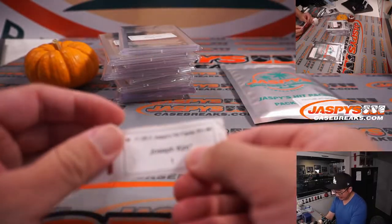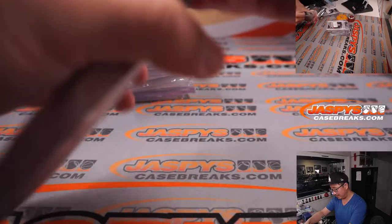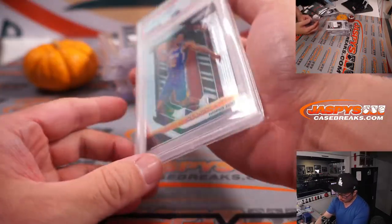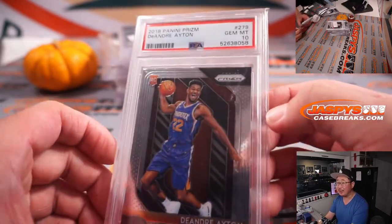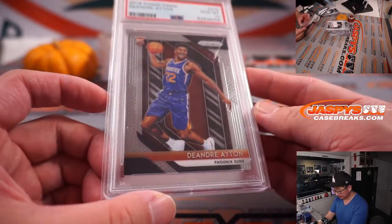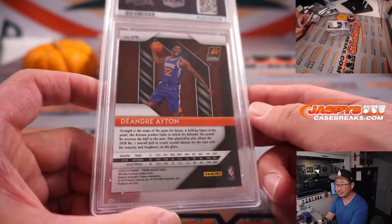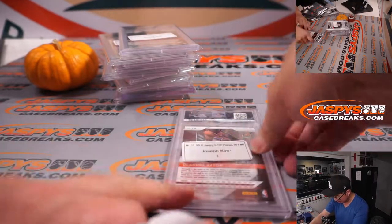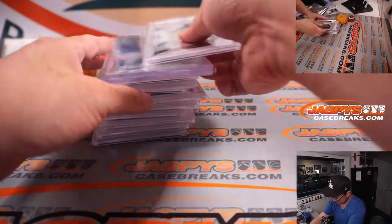All right, and the last one is the Last Spot Mojo, pack 1. Got more hoops — 2018 Panini Prizm Basketball, DeAndre Ayton, PSA 10. Big man for the Suns. There you go. Joseph, thank you very much. I feel like this was worth it getting all these spots.